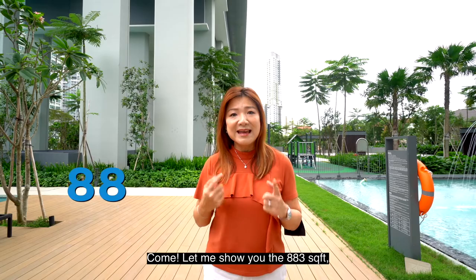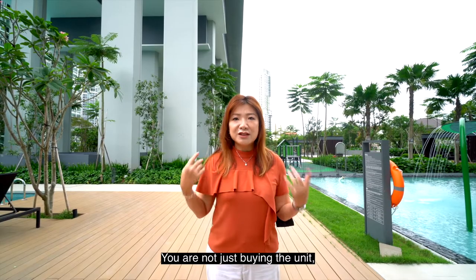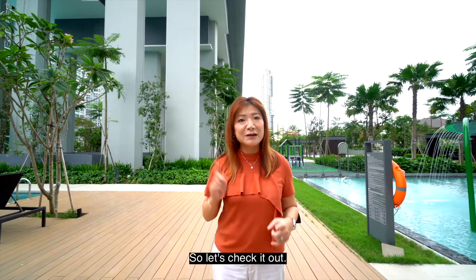Let me show you the 883 square feet three-bedder unit that we are marketing. You're not just buying the unit — you're actually buying the multi-million dollar view. So let's check it out.